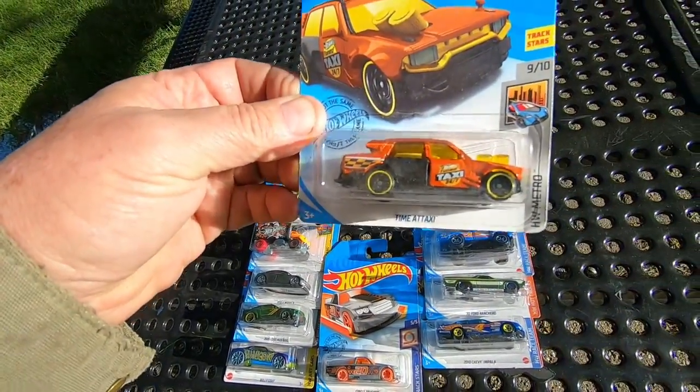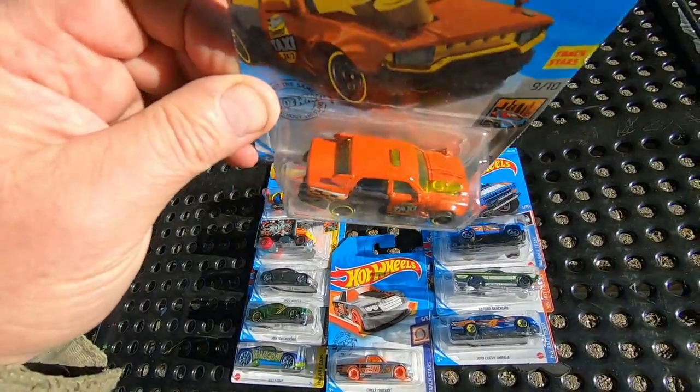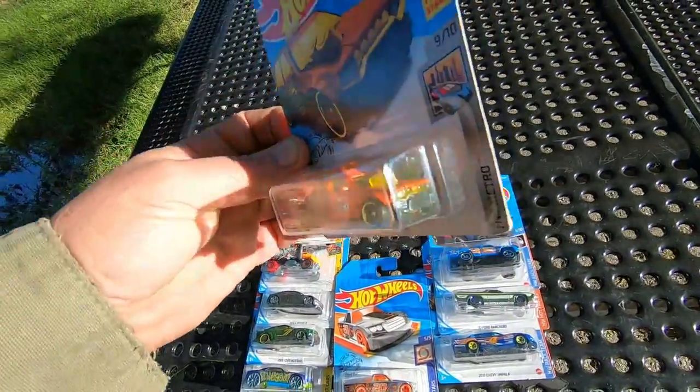Here's the taxi. Doors open, I think, on the back. That's cool. I think this thing would get you to your destination really quick.